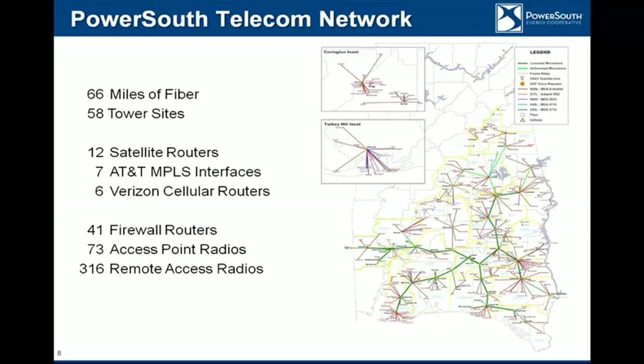A view of our telecom network: we have 66 miles of fiber in Covenant County between our two primary backup control centers. We have 58 tower sites, 12 satellites, 7 AT&T interfaces, 6 cellular routers that we're experimenting with, and firewalls at nearly every one of the towers. We have 73 access point radios at the towers and 316 remote radios. The thick green line on the map is our microwave backbone, with a hub-and-spoke design centered in Covenant County. We've also utilized public infrastructure for backups to close the loops on that hub and spoke design.